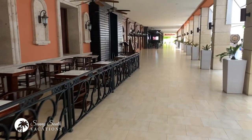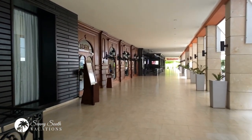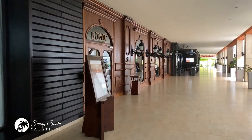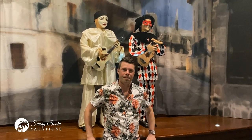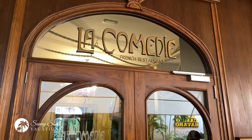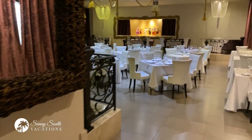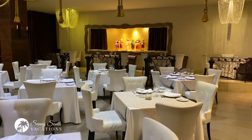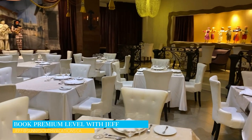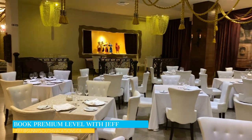There's a lovely outdoor seating area as well. Continuing to walk along, we get to the entranceway of La Comedie, which is the French cuisine restaurant here. Welcome to La Comedie — this is the French restaurant at the Barcelo Bavaro Palace. Beautiful restaurant with lovely French cuisine. I just love the decor in here; this is inspired by the Notre Dame in Paris, with marionettes and puppets. Just a beautiful space. This is included for premium-level guests, but it is open to everyone else with a small surcharge if you'd like to dine here.